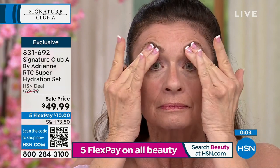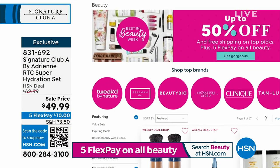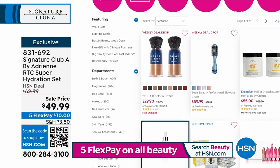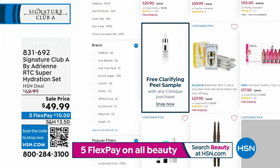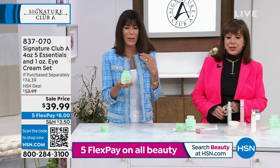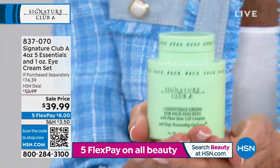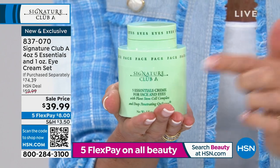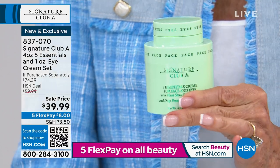Five FlexPay payments on all beauty today. This is a perfect time to stock up or try new beauty products — especially since you always have a full 30-day return policy. We have five minutes left in the hour. We have only 1,600 left: the Five Essential Cream, full size — four and a half ounces — with the eye cream piggybacked on top. Moisturizing, hydrating, firming, micro-exfoliating, brightening — this is $40.40.